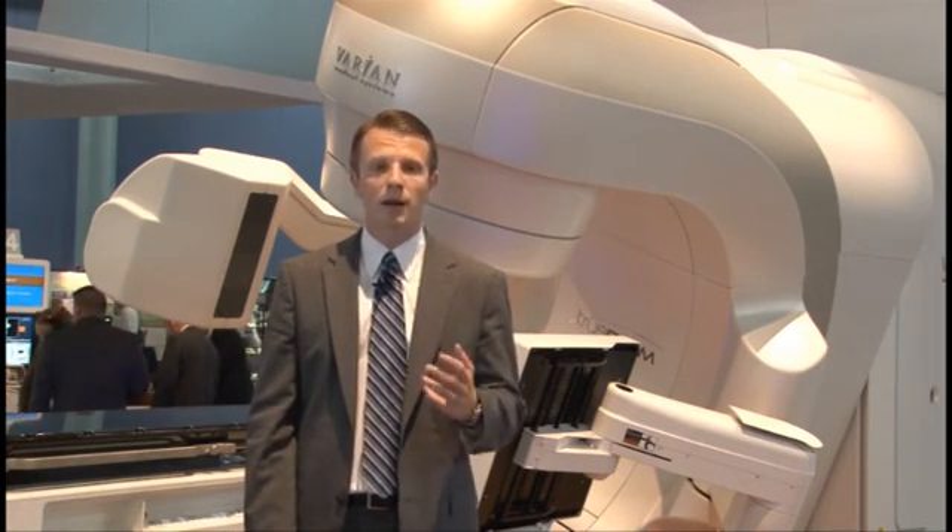Thank you very much for taking the time to watch our video. As you can see, Varian is committed to working closely with our clinicians to treat cancer from all angles. For more information on any of our products, please visit www.varian.com.